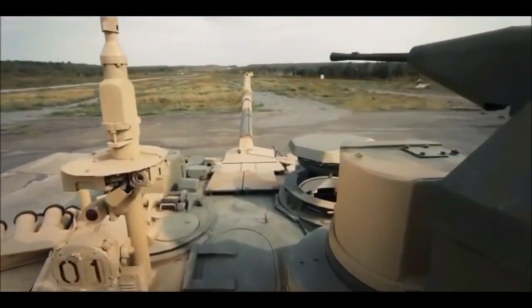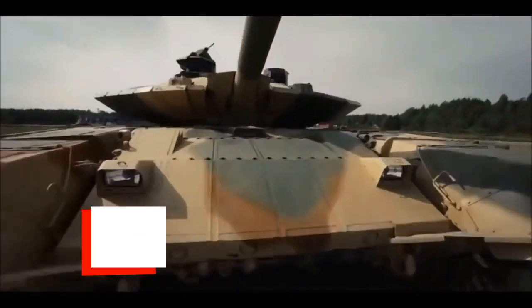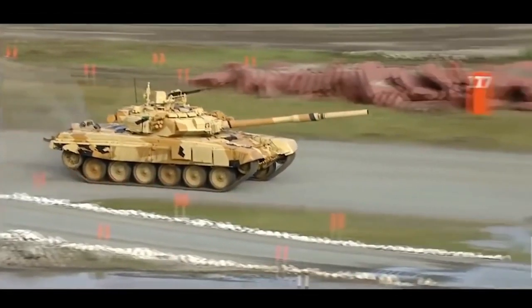Hi guys, welcome to WarWiki. Today we get you a detailed video on one of the most produced, exported, and used main battle tanks in the world. We present you with a video on the Russian T-90 tank.